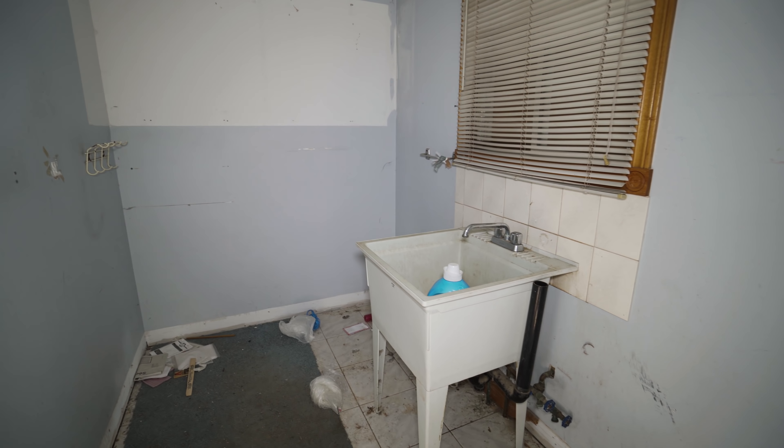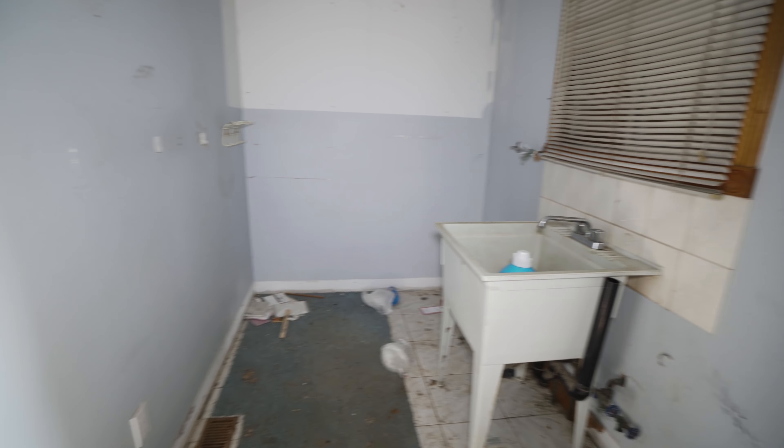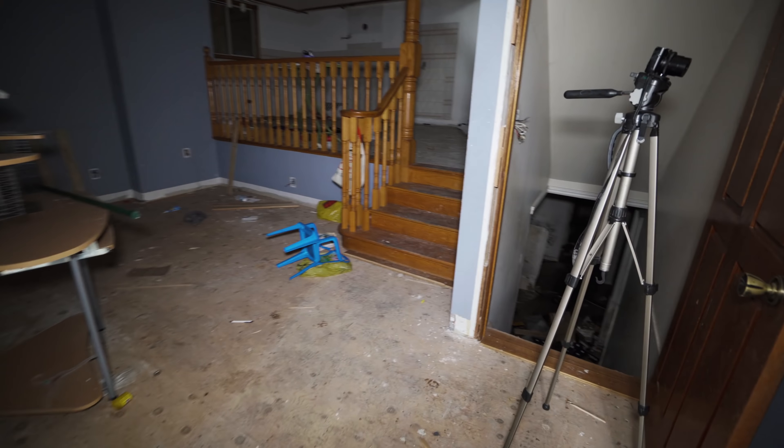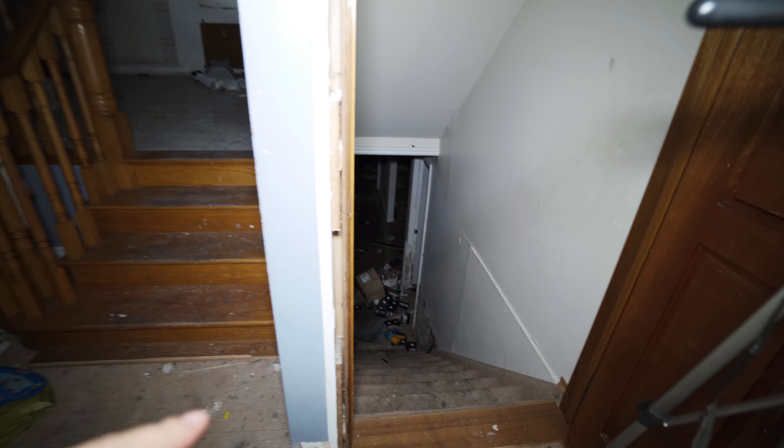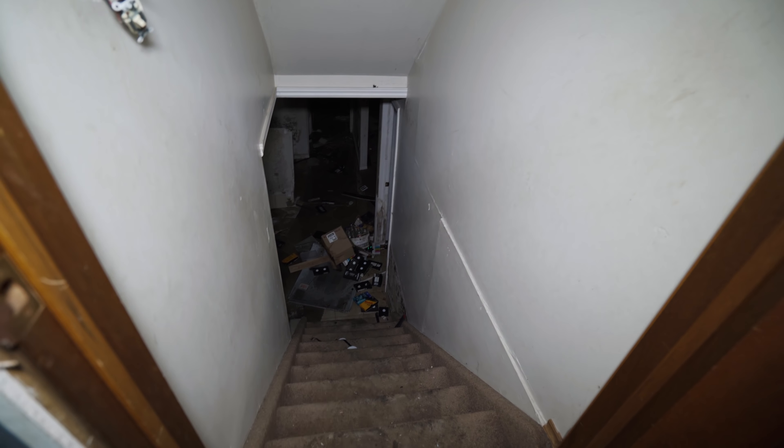And this little area would have been your laundry room — nothing crazy in there. They're going to somewhat attempt to go down in the basement, but there's a lot of mold and it's kind of flooding at the moment. So let's go upstairs first.